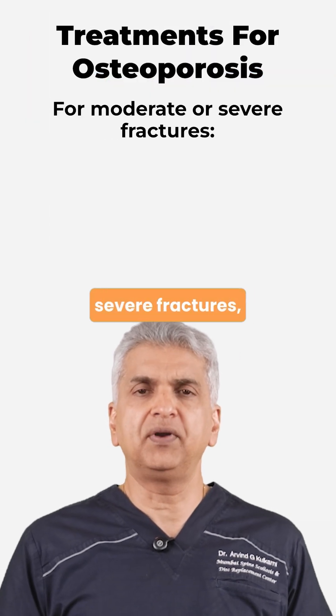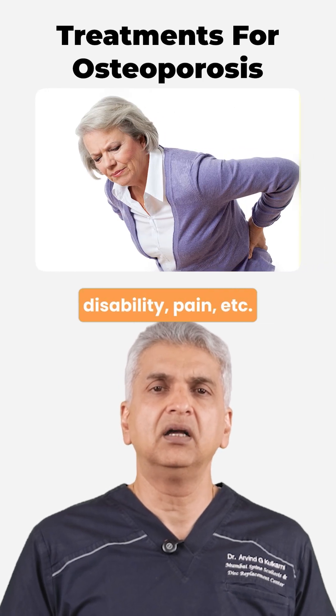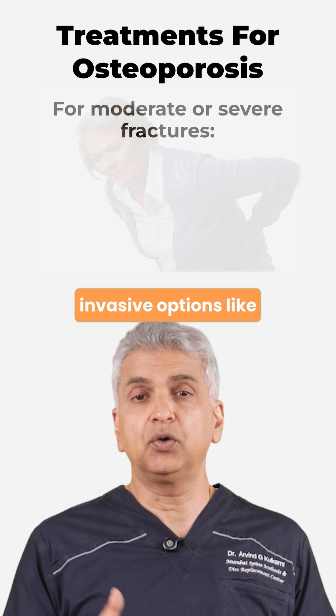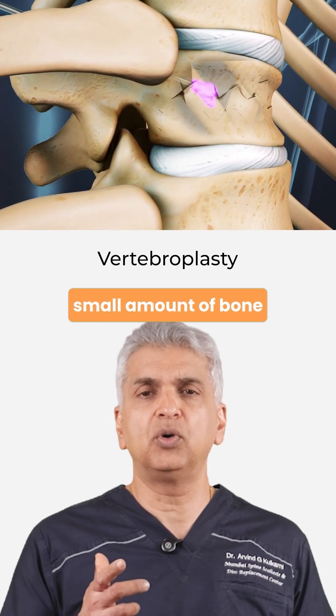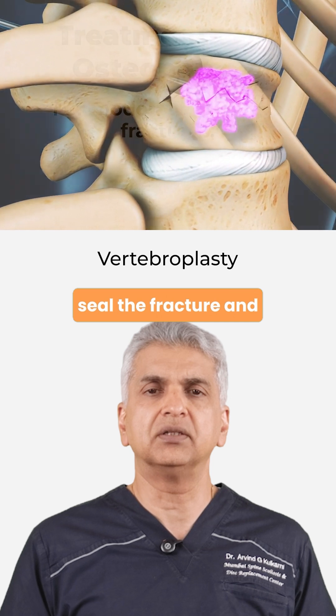But for moderate or severe fractures, especially if the patient has significant disability, pain, etc., we have minimally invasive options like vertebroplasty, where a small amount of bone cement is injected into the fracture site to seal the fracture and stabilize it.